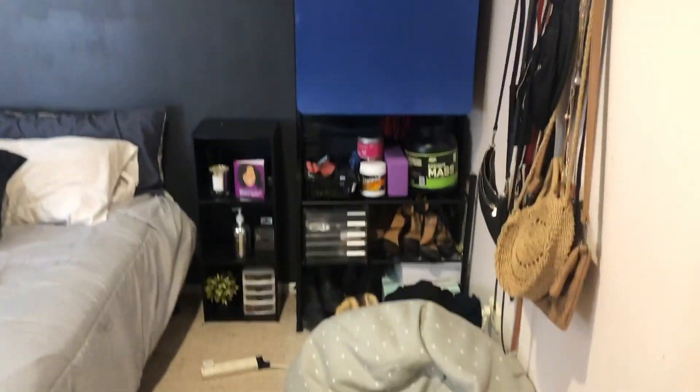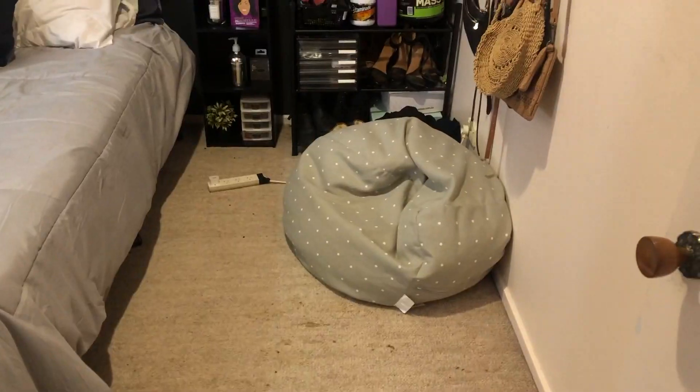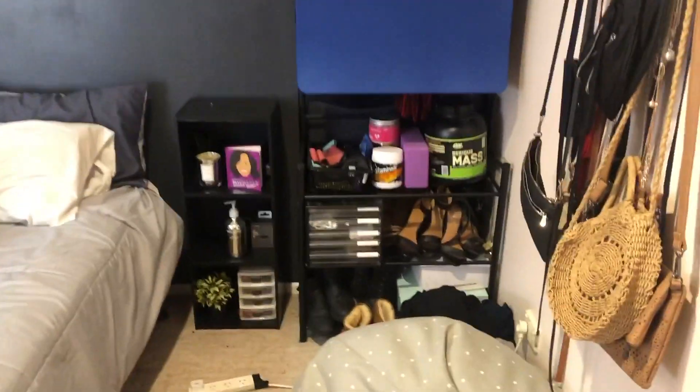I'm trying to redecorate - it's the new year. So I just walked into my room and the first thing you see is this. Hold on, I'll do a little pan shot. I guess I'll start from here and then work my way to the left.